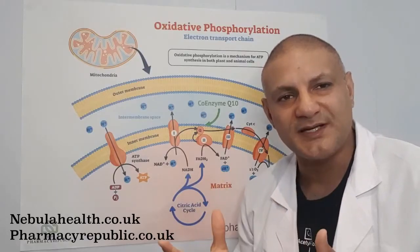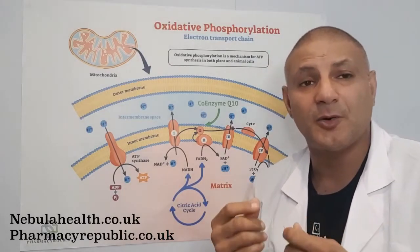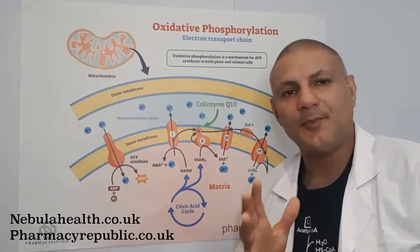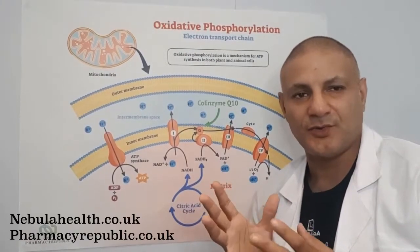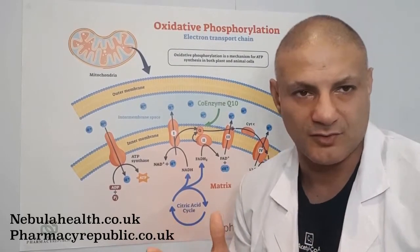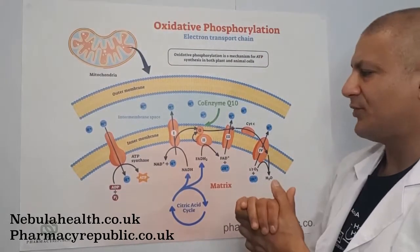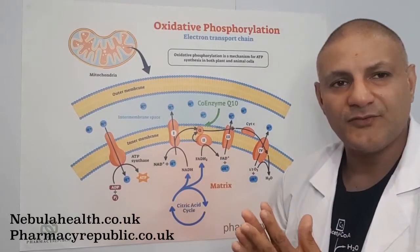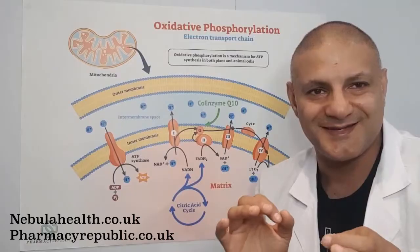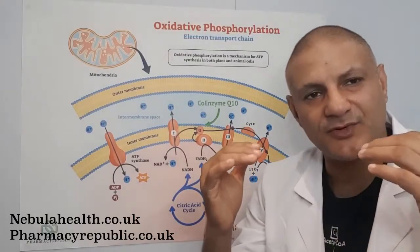But in 2010, researchers discovered that PQQ also played a role in the biogenesis of mitochondria — it helped form new mitochondria. Up until that time, researchers knew of a couple of ways you could actually increase the production of your own mitochondria. One of the ways was to follow a restrictive caloric intake.